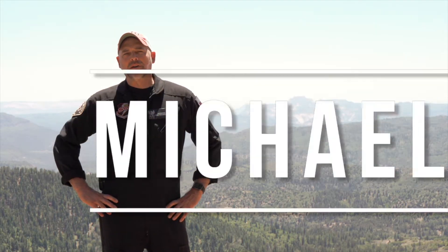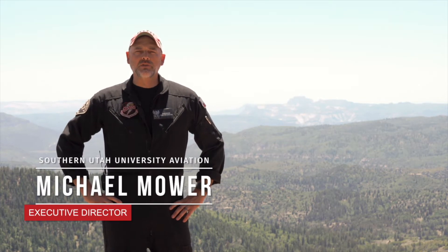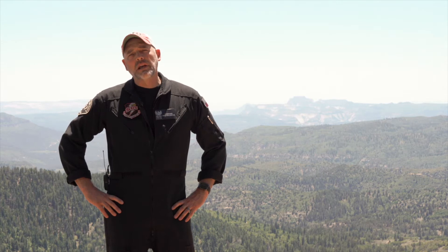Hello everybody, my name is Mike Maurer and I'm the Executive Director of Southern Utah University's College of Aerospace Sciences. Today we're going to talk about what makes our program unique and the best in the world.